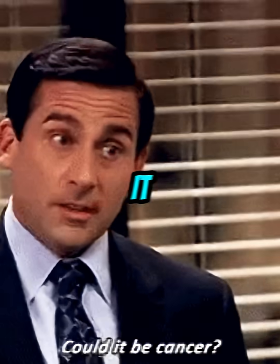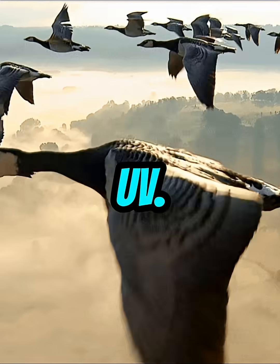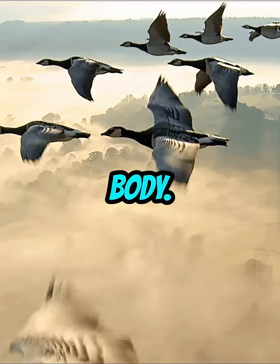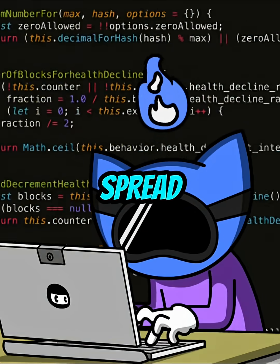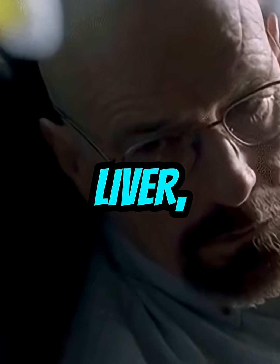Now, melanoma is different. It comes from melanocytes — the pigment cells that protect you from UV. Back when you were an embryo, these cells actually migrated across your body. That means their original programming makes it way easier for them to spread later in life. That's why melanoma can show up in your lung, liver, or brain.